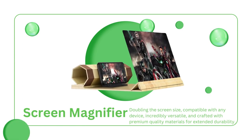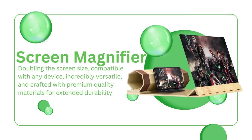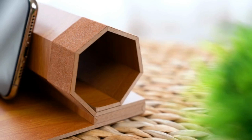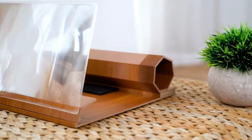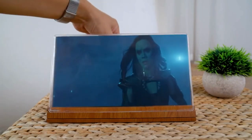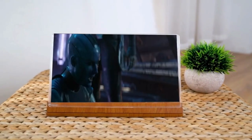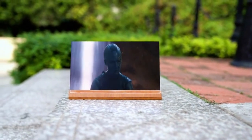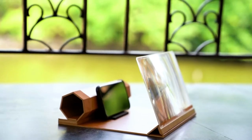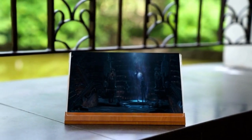Fed up with constantly squinting at your tiny smartphone screen while indulging in your favorite films? I've got a game-changing solution that will blow you away. Put your eyes on this amazing smartphone screen magnifier — it's like having your very own portable movie theater in the palm of your hand. With this incredible gadget, you can watch movies and videos like never before. Just place your smartphone in the magnifier, and it instantly doubles the size of your screen. Say goodbye to visual fatigue and discomfort. The magnifier is compatible with almost any smartphone out there, whether you're an iPhone aficionado or an Android addict. You don't need any batteries or extra cables — it's super easy to use. Just slide your phone in and you're good to go.